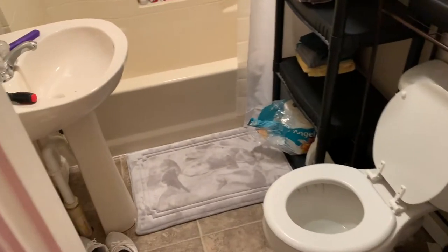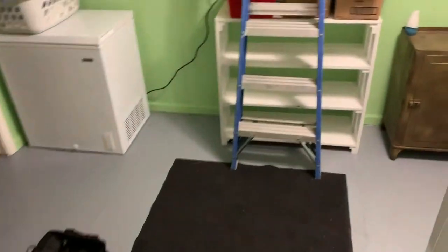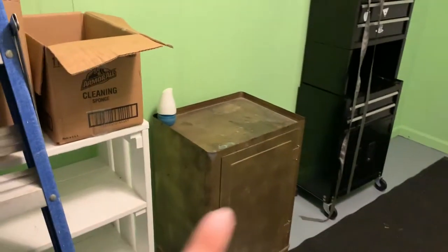Guest bedroom, bathroom. Small bathroom problems. Pantry — I'm still putting stuff away. Laundry line. Our washer quit working since we brought it in, so yeah, that's not staying.